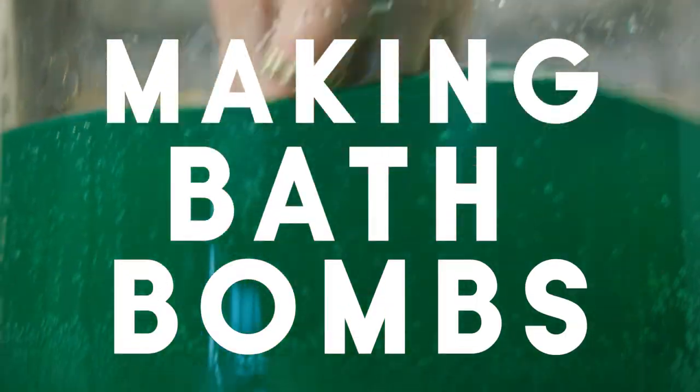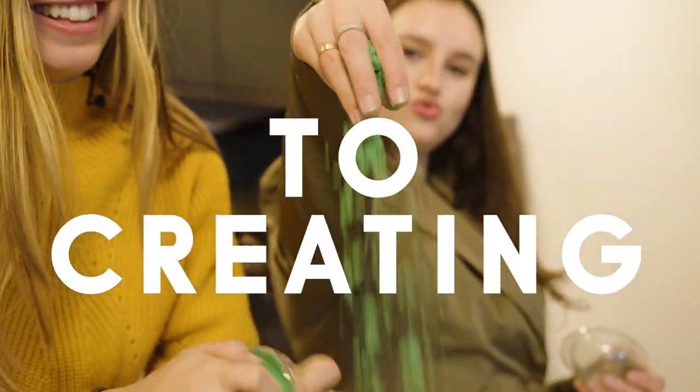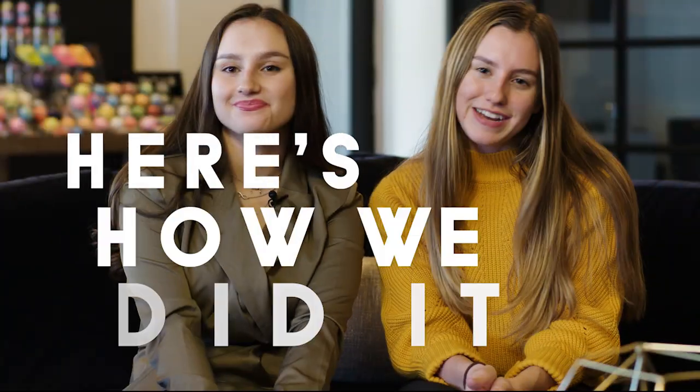We went from making bath bombs in our parents' basement to creating a multi-million dollar business. And here's how we did it.